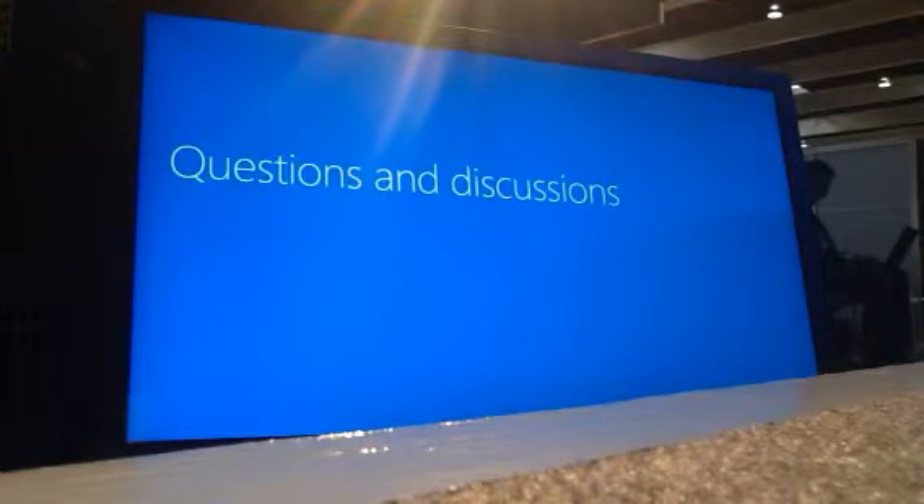That's it from my side. We will be here available for questions. We also have a booth at Microsoft under finance organization translation, so many questions are welcome. Thank you.